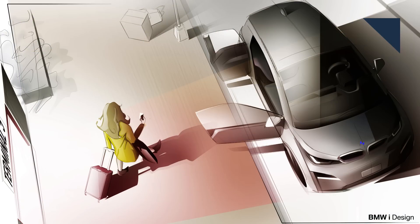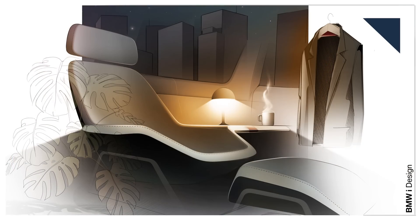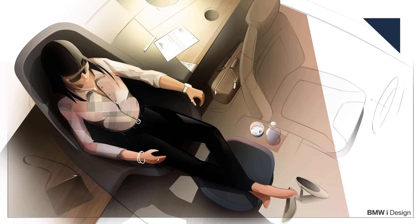BMW completely gutted the interior of an i3, saved the driver's seat and dashboard, and added a large plush seat with a foot rest, a flip-down screen, and a personal sound zone. BMW will display the i3 Urban Suite at CES in January.